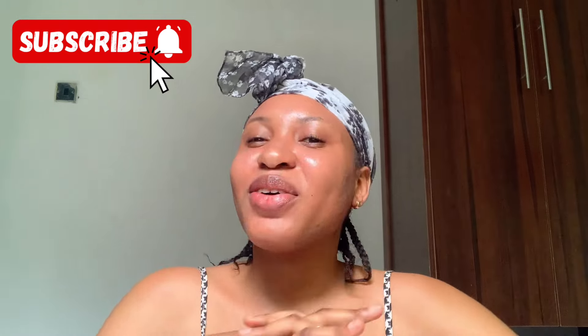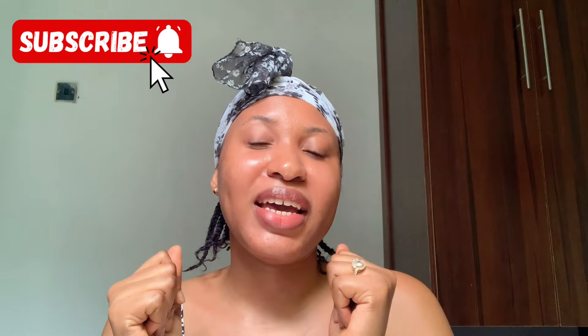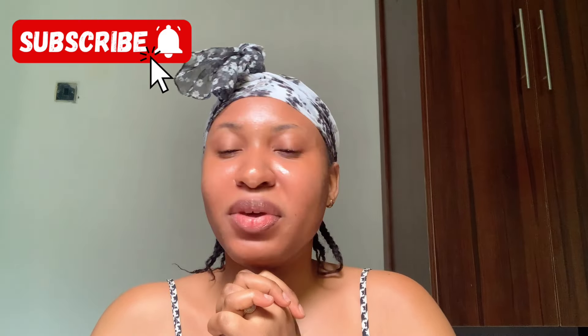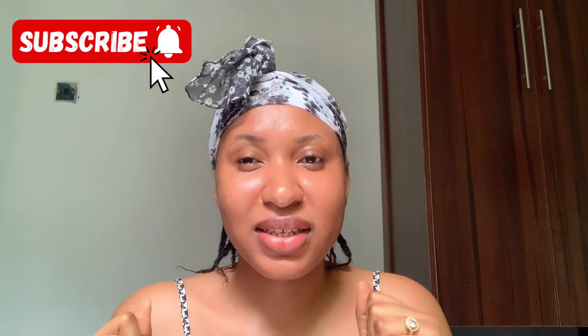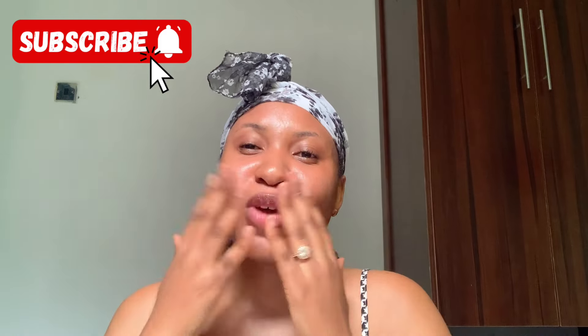Okay guys, we've come to the end of today's video. If you enjoyed watching, don't forget to like, share with your friends, and subscribe if you haven't already. I'll see you guys in the next video — until then, bye!